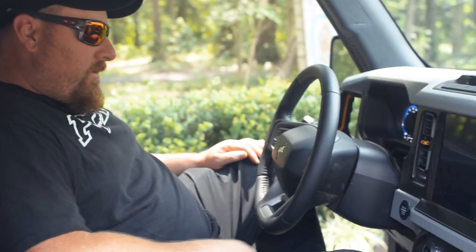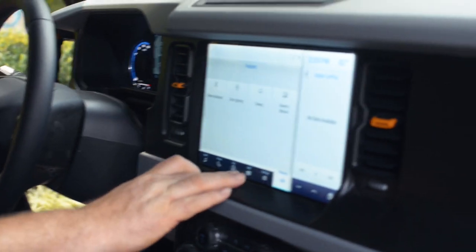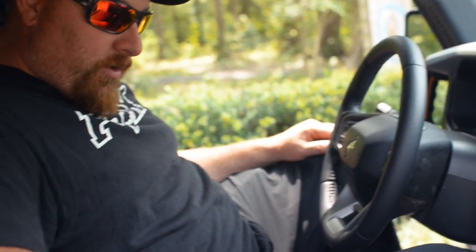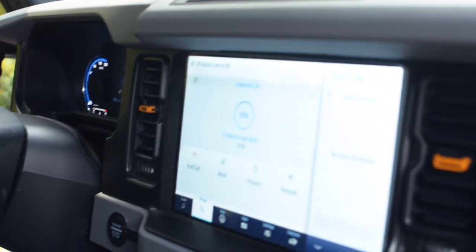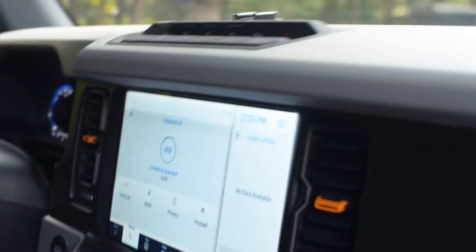Here we are — we'll go ahead through our startup. Got the cool horse on the screen. A lot of really cool features and apps. I'm sure you guys have seen in some of the commercials this GOAT mode. You have this world on screen that kind of spins around and gives you all these different terrains that you might want to traverse over. We're going to go into Baja mode so you guys can check out the cameras.